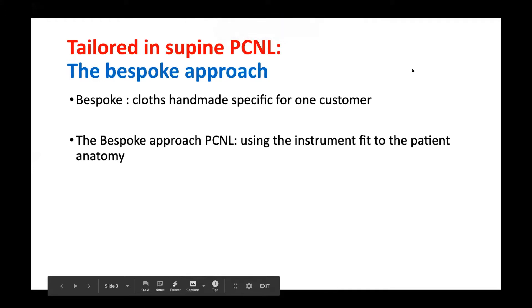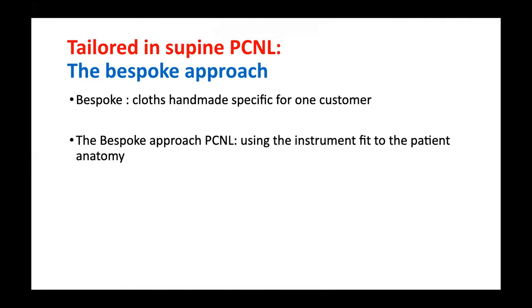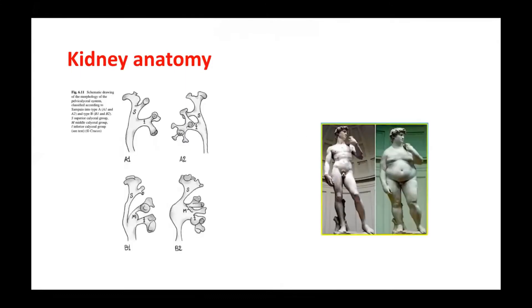I will explain the P-Box, P-Sport — that means clothes that are specific for the customer — the people approach in PCNL, especially in supine PCNL. That means you're using the instrument that fits the patient's anatomy. With PCNL, we're concerned about kidney anatomy, especially the calyx, the anatomy of the calyx, the widening of the calyx, and the morphology of the calyx. Patients have different body sizes and also different sizes of the calyx.